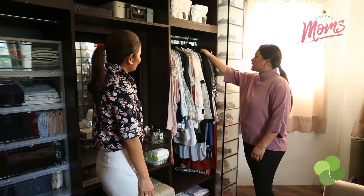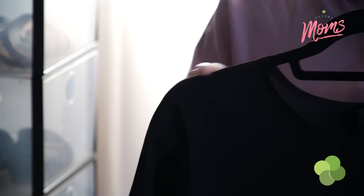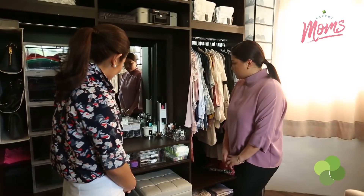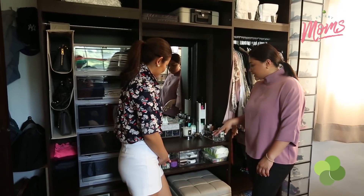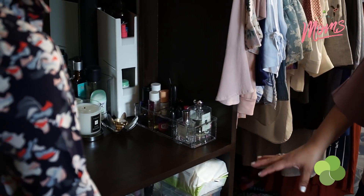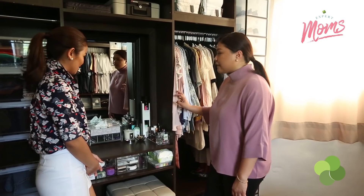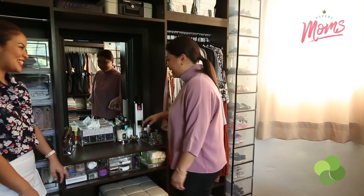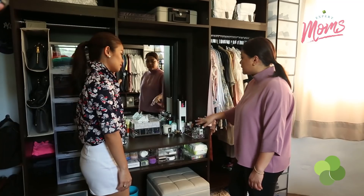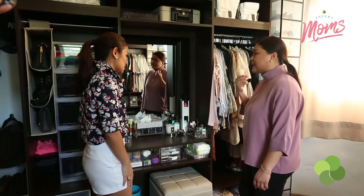These velvet hangers — I always mention these because they don't leave shoulder marks. And even if it's all cramped up, everything still fits. This is my dresser. I only keep what I need because I can't stay at the dresser too long — I don't have a long beauty regimen, though I have to start one now. Everything here is just what I need and actually use each day. If it's not working for me, I give it away.